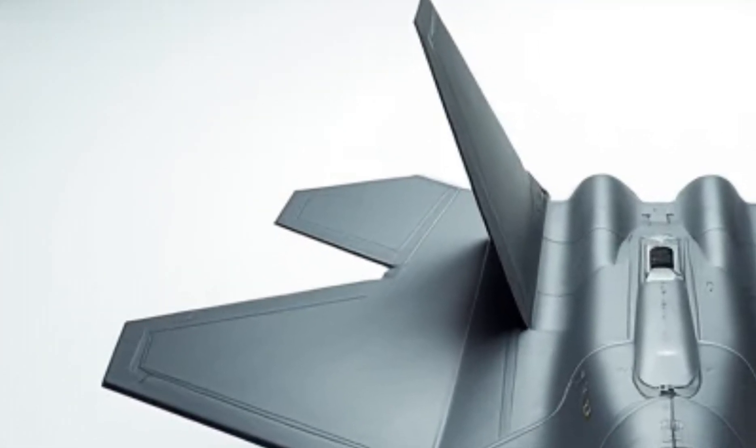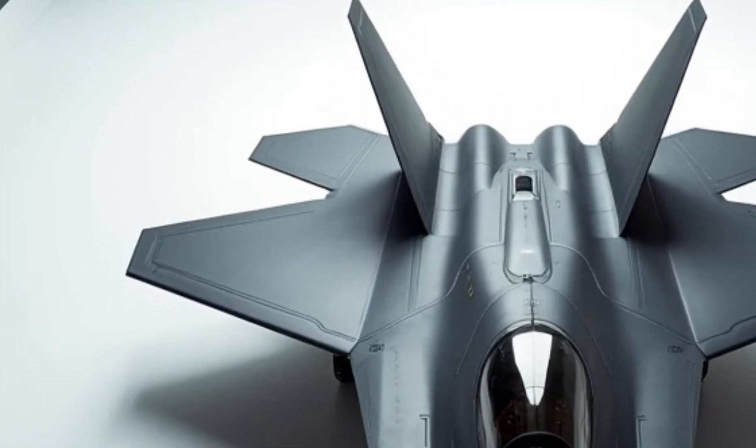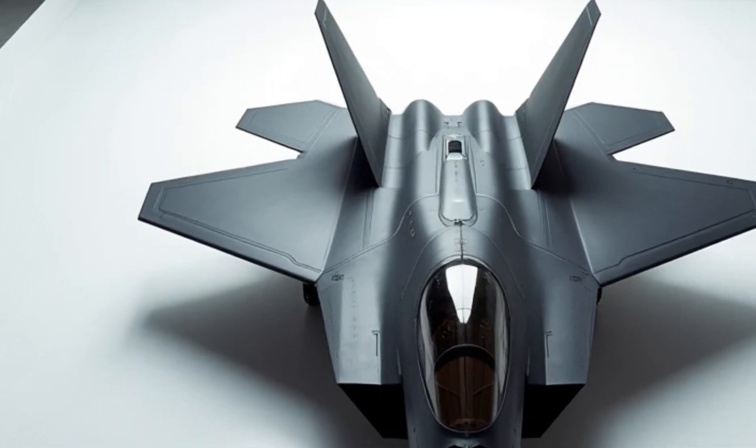Equipped with cutting-edge avionics and advanced sensor fusion, the F-22 can detect and neutralize threats long before they even know it's there.